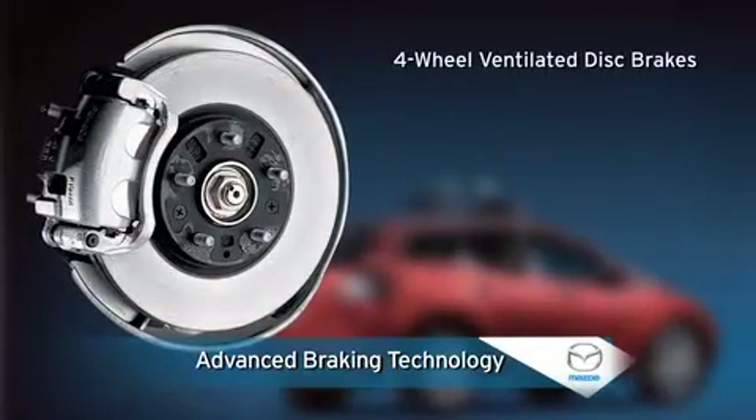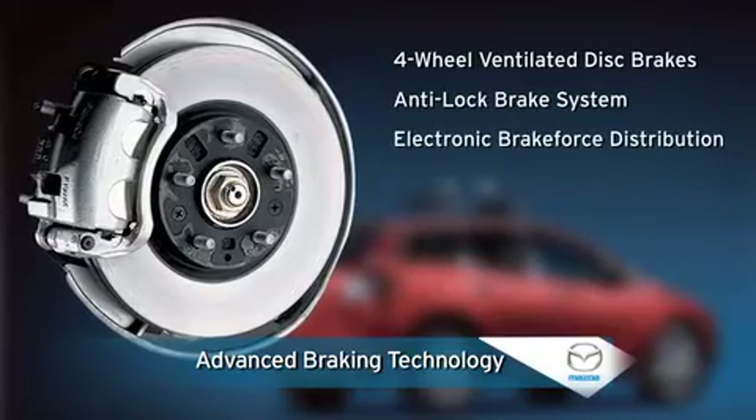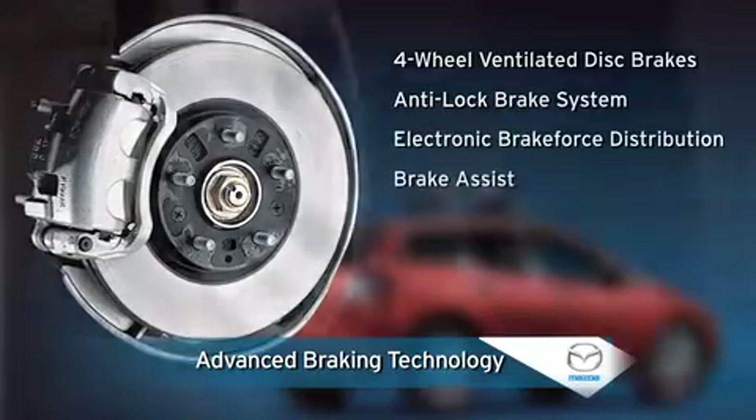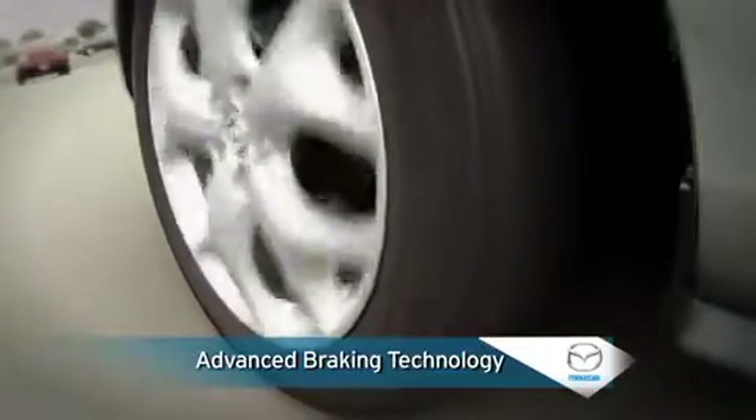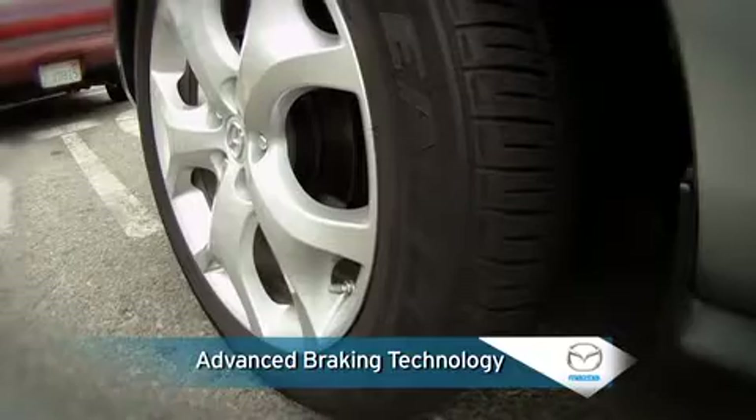With four-wheel ventilated disc brakes, anti-lock brake system, electronic brake force distribution, and brake assist, the CX-7 has all the braking technology you need for confident stopping power during everyday driving or in emergencies.